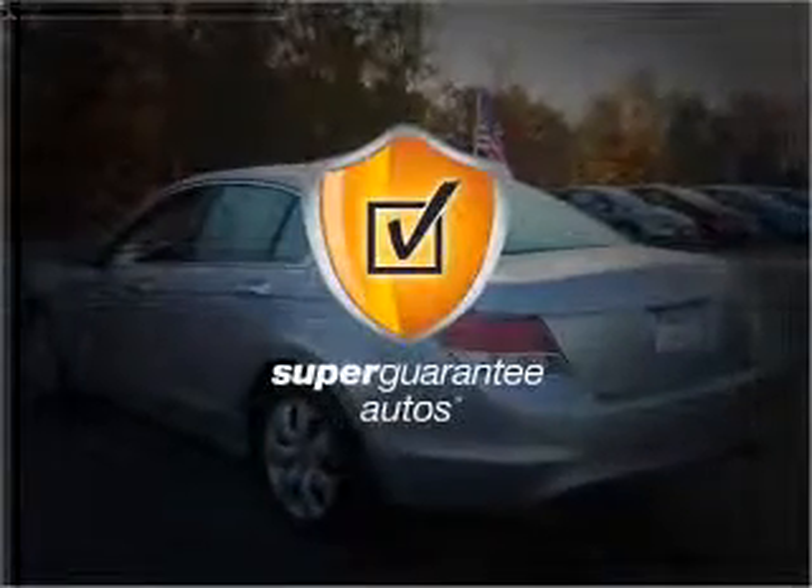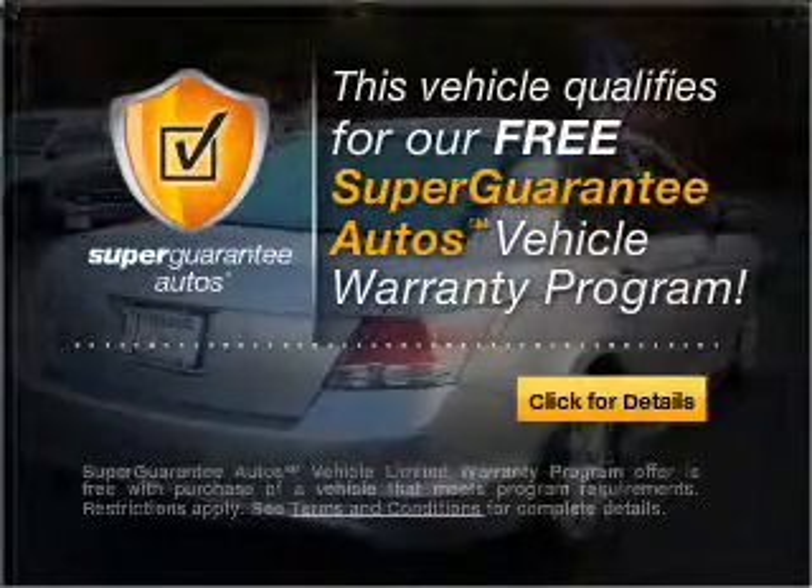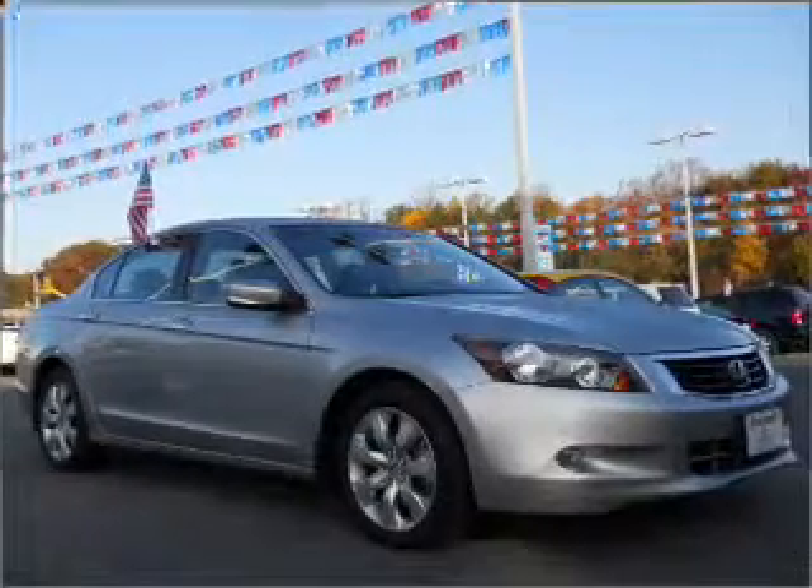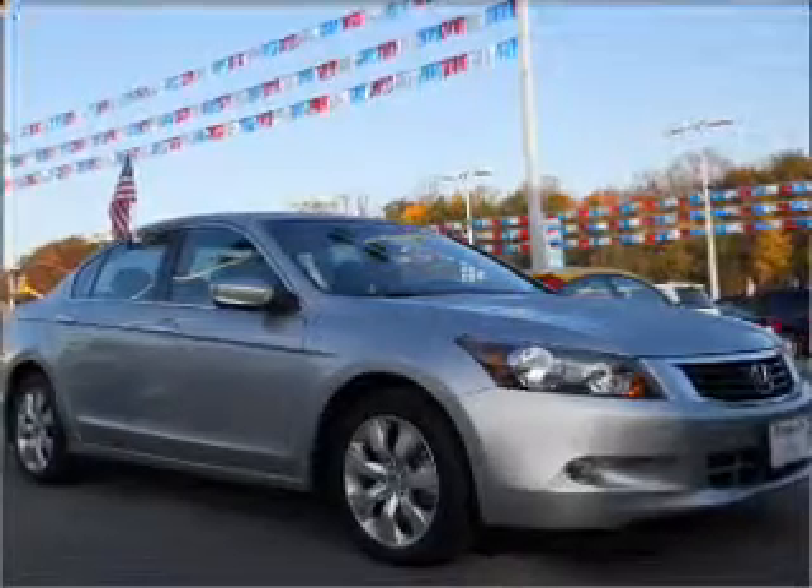This vehicle qualifies for our free Super Guarantee Autos Vehicle Warranty Program. Buy a vehicle and get a free warranty from us, only at everycarlisted.com. Find your way easily with the included navigation system.